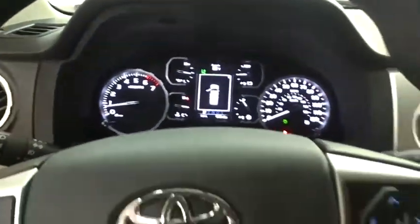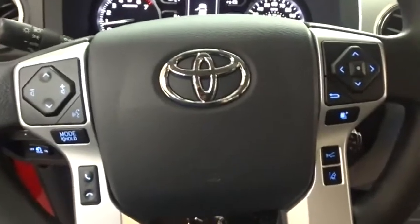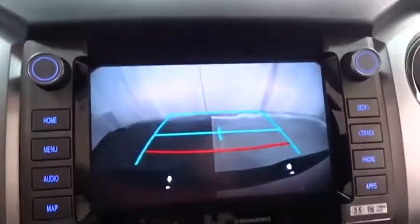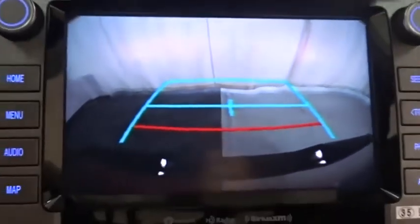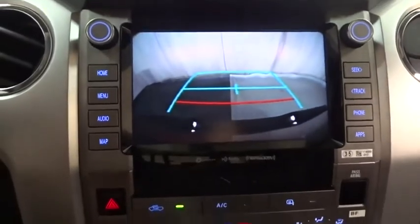Here are some of this vehicle's great options: backup camera, anti-lock braking system, keyless entry, lane departure warning, traction control, stability control, tow hitch, steering wheel audio controls, Bluetooth, adjustable steering wheel, power steering.